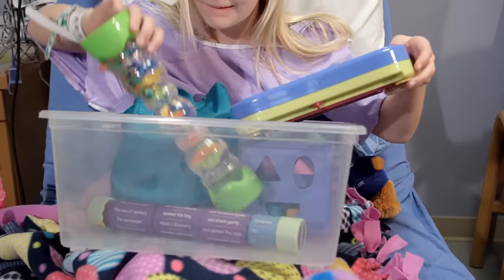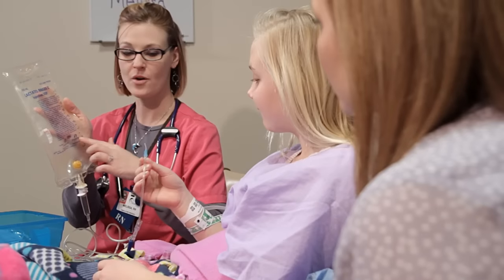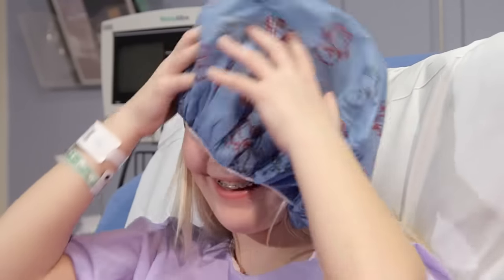Once your nurse finishes checking you over, you might have some time to play until your next visitor arrives. There will be a box of supplies for you to safely look at and check out. One of these is a silly hat for you to wear — you get to dress just like the staff.